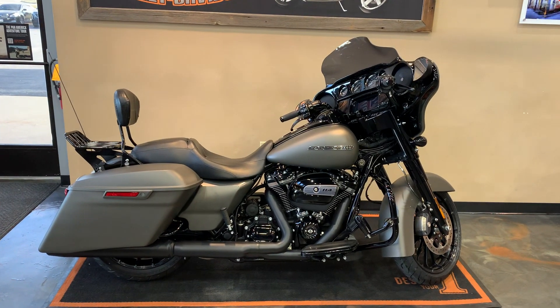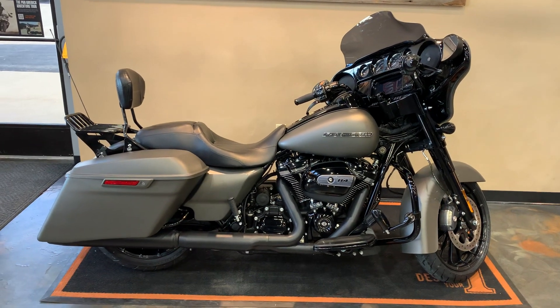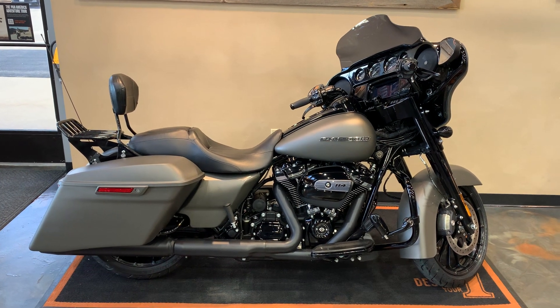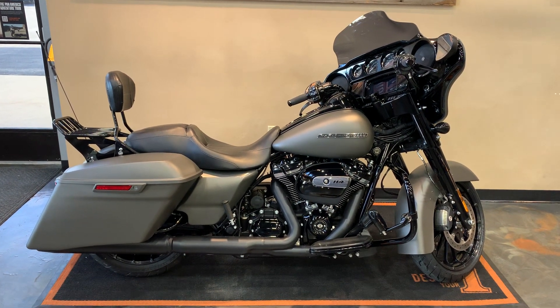Howdy, folks. I have got a 2019 Street Glide Special sitting here. Our color is industrial gray denim. Some nice extras on this — let me give you a little front to back.